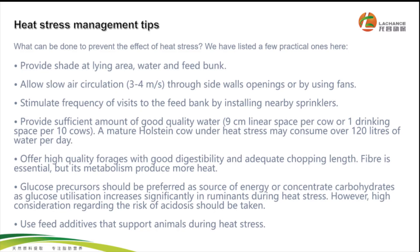So what can be done to prevent the effects of heat stress? We have listed a few practical ones here. Provide shade at lying area, water and feed bank. Allow slow air circulation, 3 to 4 meters per second, through sideways openings or by using fans. Stimulate frequency of visit to the feed bank by installing nearby sprinklers.